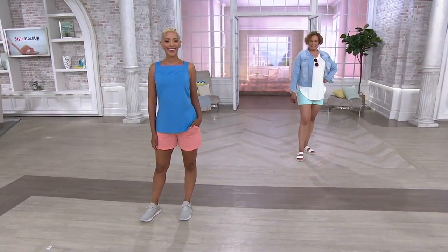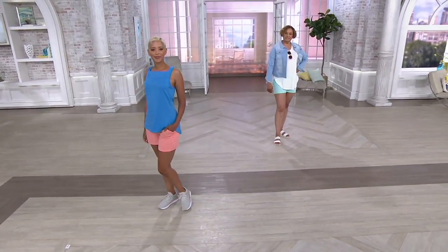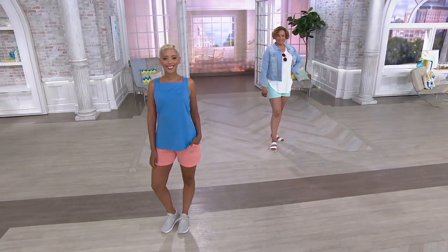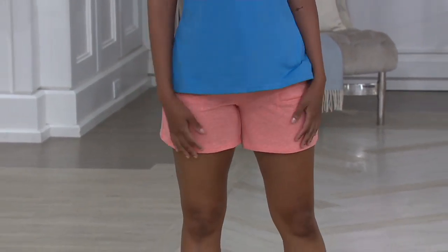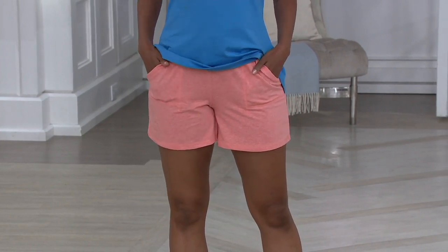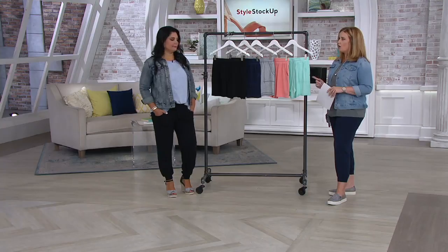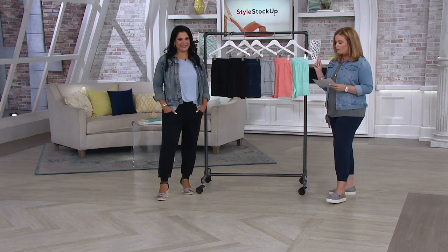This is item 353782 — the Anybody Cozy Knit Short with a smocked waistband. Shorts are hard to find that fit this beautifully on everyone. It's the first day they're presented with four easy payments and a buy more save more of four dollars.